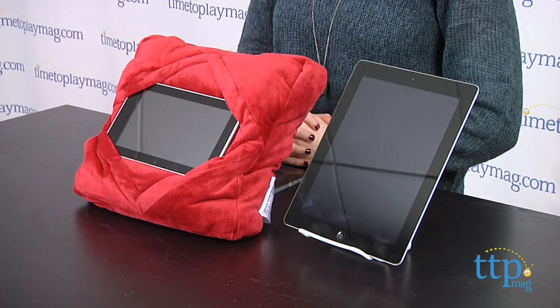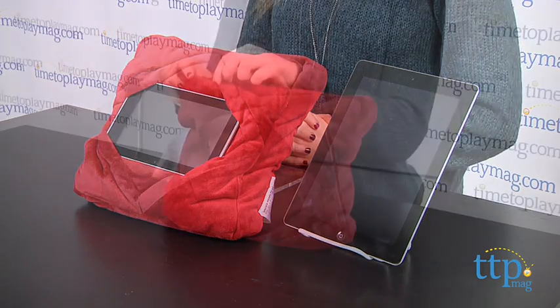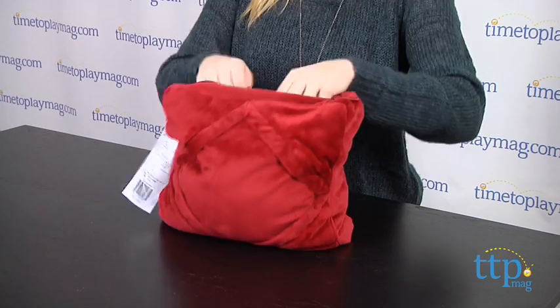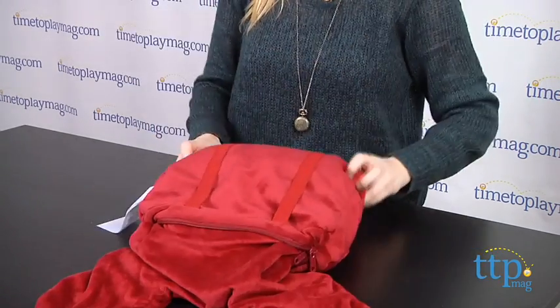Hey guys, this is Jen from TimeToPlayMag.com, and I am here with the GoGoPillow, which is a three-in-one pillow to suit your entertainment and traveling needs. With a few quick zips, it converts from a neck pillow to a square pillow, as well as a tablet pillow for some extra comfort.